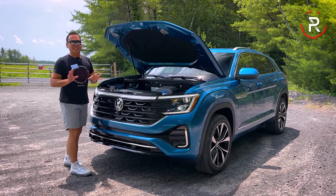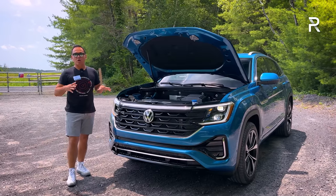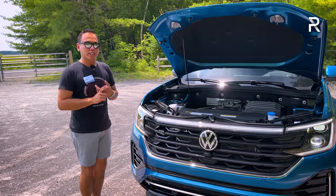Before we start talking about the revised styling for 2024, I want to pop the hood and show you what's powering the Atlas Cross Sport. When this vehicle initially launched, VW offered a choice of two engines: a 2.0-liter turbo four and a naturally aspirated VR6.